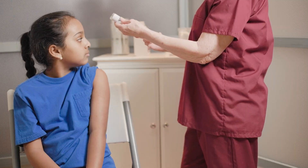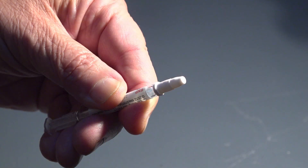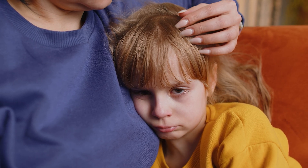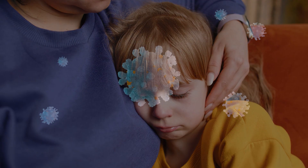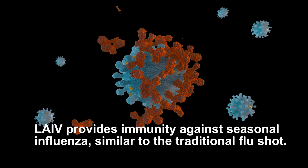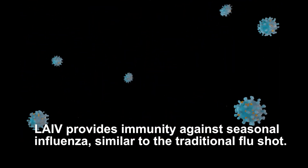While inactivated and recombinant influenza vaccines are administered via intramuscular injection, the live attenuated influenza vaccine is given as a nasal spray. This needle-free option can be a great alternative for people who are nervous about injections, especially young children or anyone with a fear of needles. LAIV provides immunity against seasonal influenza, similar to the traditional flu shot, but in a more comfortable way, thus increasing the likelihood of more people getting vaccinated.